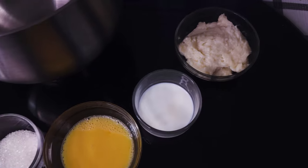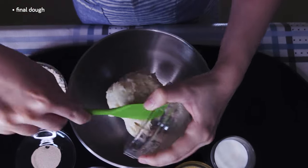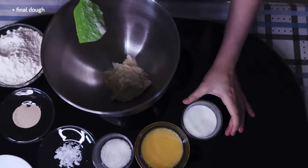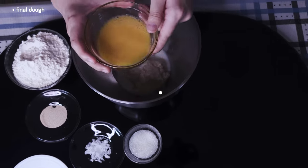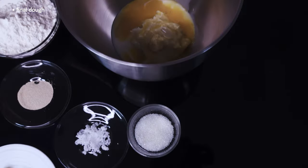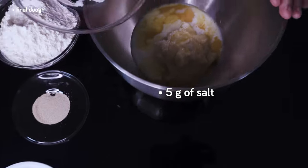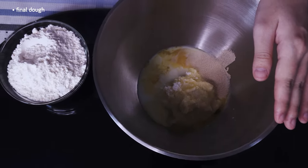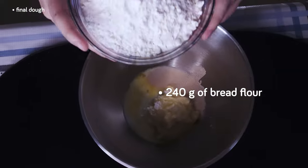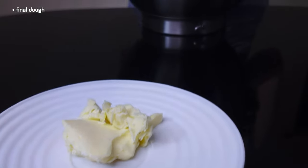Now we can start making the bread dough. Beginning with a proper mise en place so we can easily add all our ingredients in, we're going to first drop in the tangzhong, then pour in 50 grams of milk, 50 grams of whole egg, 18 grams of sugar, 5 grams of salt, a half a teaspoon of instant yeast, and 240 grams of bread flour. On the side, we've also prepared 15 grams of butter to be added in after the dough has developed a little gluten, so we'll just let it soften for a bit.